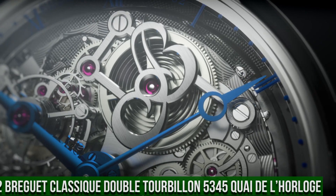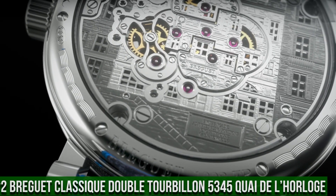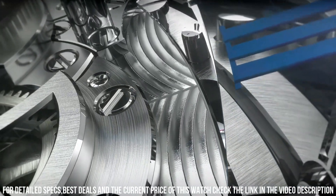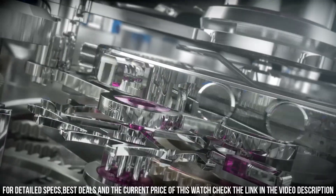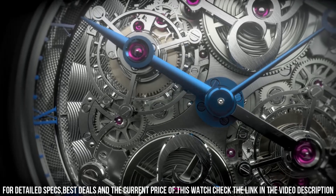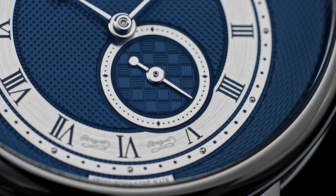Number 2: Breguet Classic Double Tourbillon 5345. Case metal platinum, case width 46mm, case thickness 16.80mm. Hand-winding movement, power reserve 50 hours. Caliber 588, 16 jewels, 81 components in the frequency train. Balance wheel with load screws, right-angle lever escapement, Breguet balance spring. Total number of components: 738. The watch is a testament to Breguet's mastery of traditional watchmaking techniques, a masterpiece of horological engineering showcasing expertise in the art of tourbillon complications.